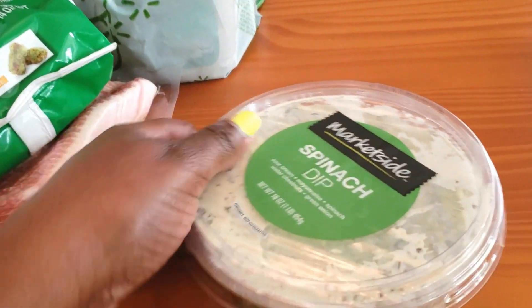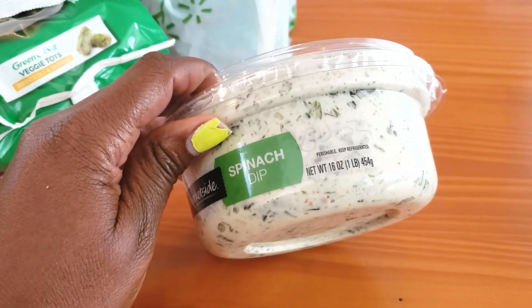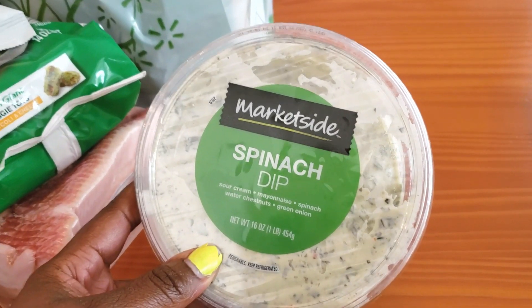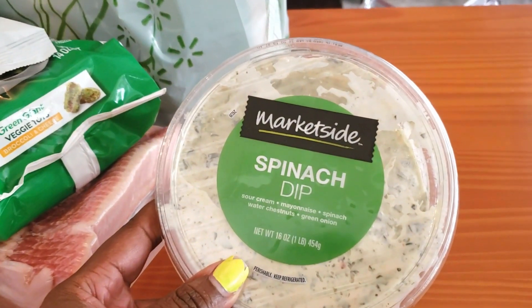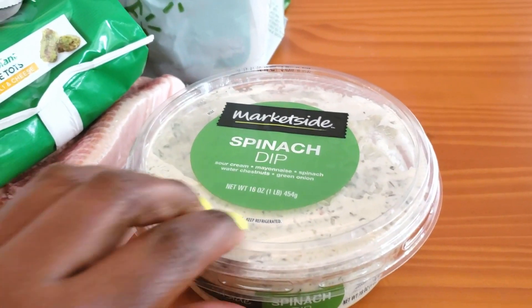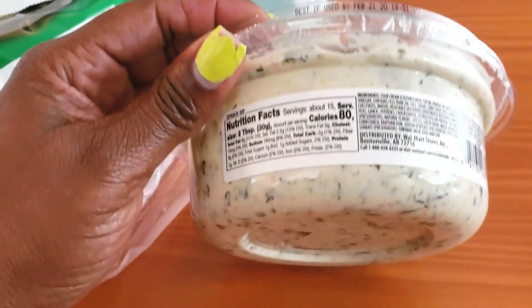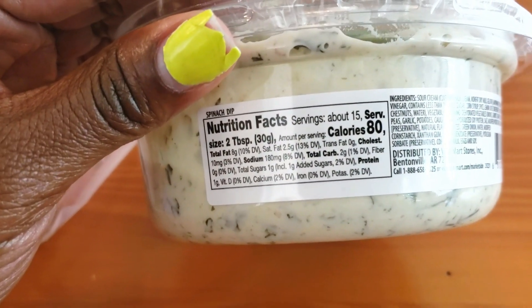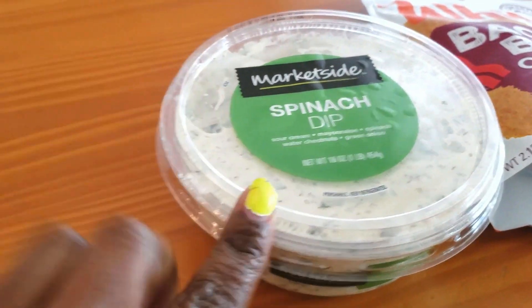The next thing I got is this spinach dip from Market Side. It looked really good and chunky. There was also a parmesan spinach and artichoke dip, but it was a bit more expensive, so I went with the spinach first. A lady in line told me the artichoke one is amazing — she and her husband eat it all the time — so I'll try that next time. This one is two carbs for two tablespoons and only one sugar. I'm thinking of pairing it with pork rinds.